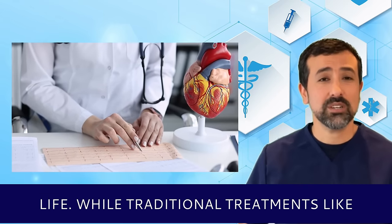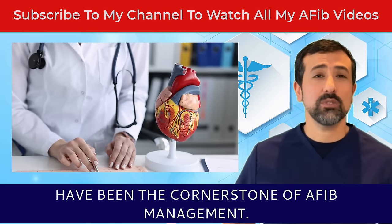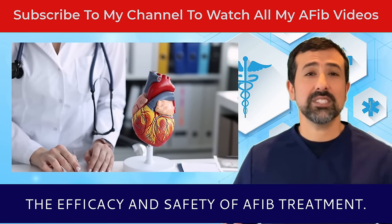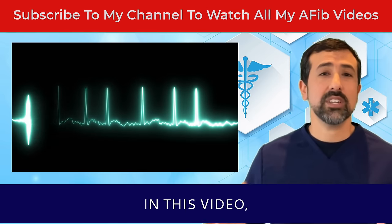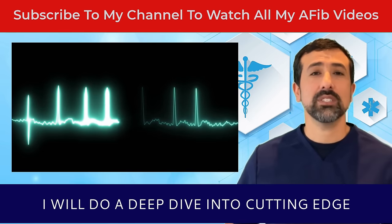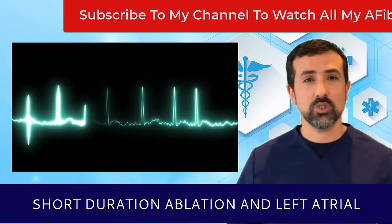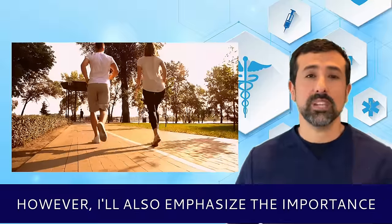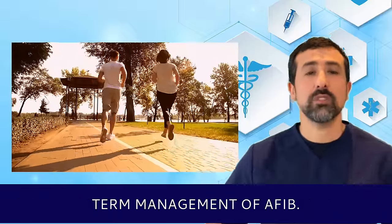While traditional treatments like medication and standard AFib ablation techniques have been the cornerstone of AFib management, recent advancements have significantly enhanced the efficacy and safety of AFib treatment. In this video, I will do a deep dive into cutting-edge advancements including pulse field ablation, high-power short-duration ablation, and left atrial appendage closure. However, I'll also emphasize the importance of lifestyle modifications in the long-term management of AFib.